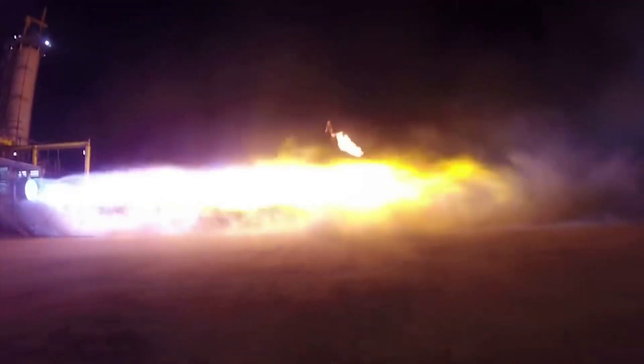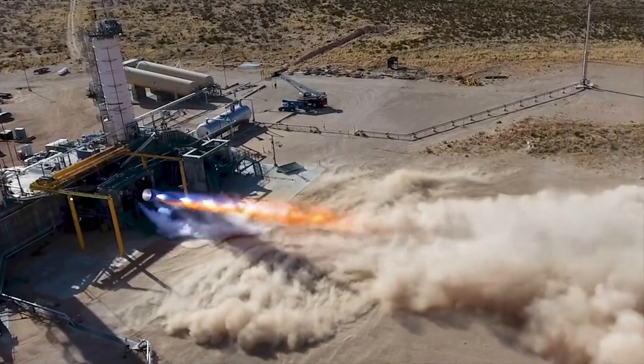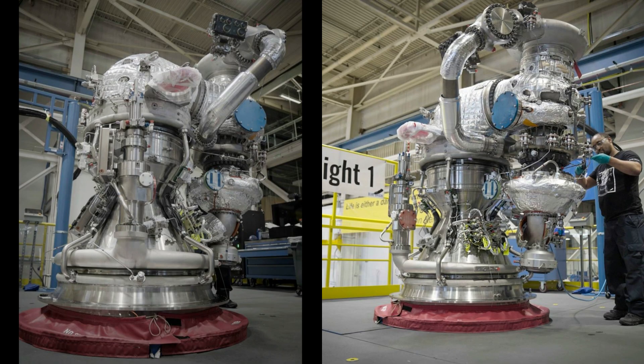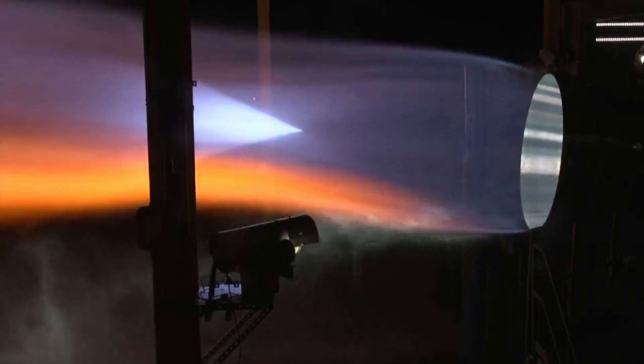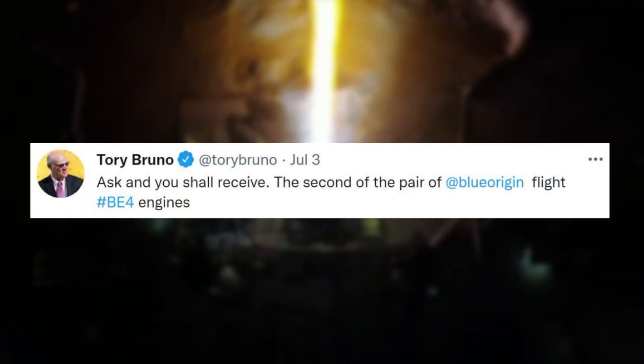Throughout the day, Tory continued to provide more info on the engines. He later tweeted again saying, okay, since you asked, here's a close-up of the Blue Origin Flight 1 BE-4. This included two different images of the same BE-4, but a bit closer, highlighting different angles of the engine. Tory didn't slow down with the updates, as the next day on July 3rd he tweeted again: ask and you shall receive — the second of the pair of Blue Origin Flight BE-4 engines.